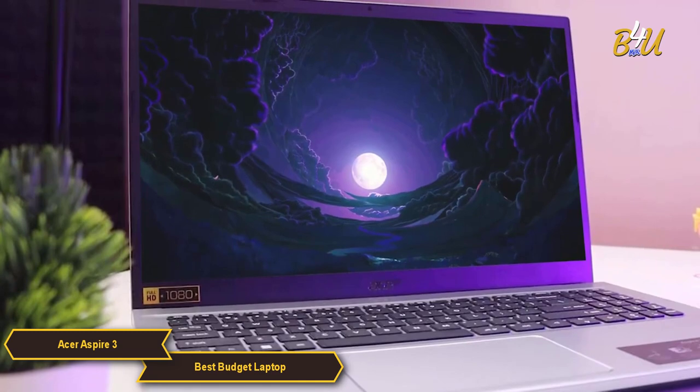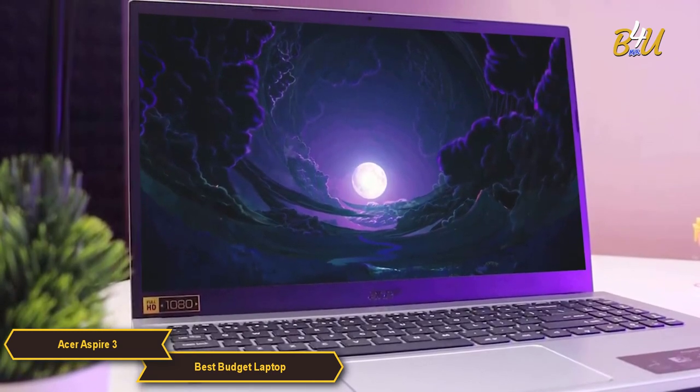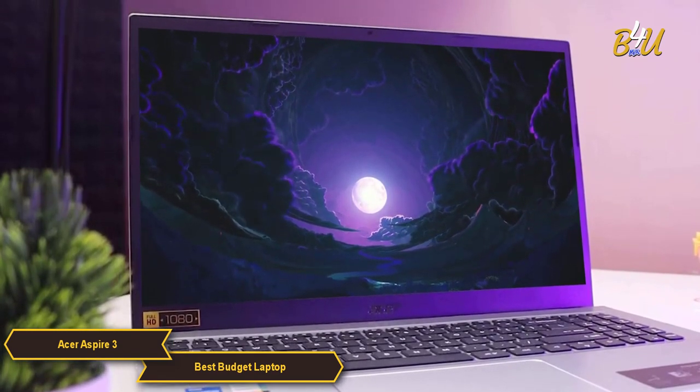It ensures that the Aspire 3 can handle everyday computing needs with ease, providing a smooth and responsive user experience.